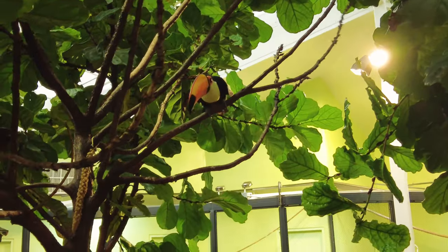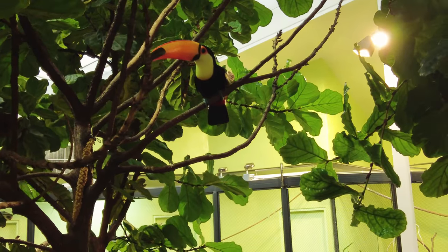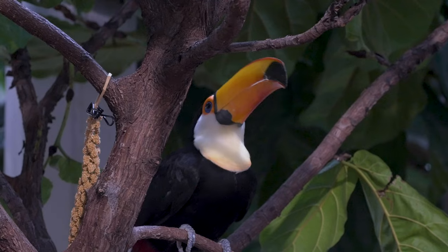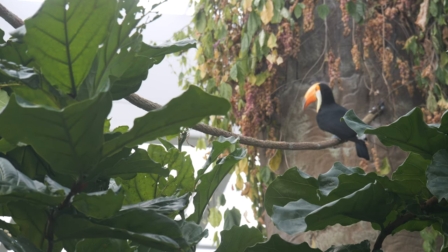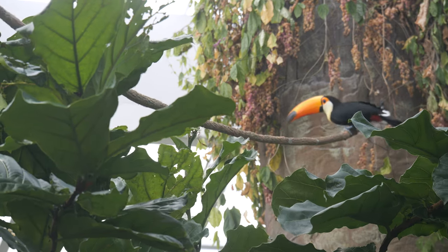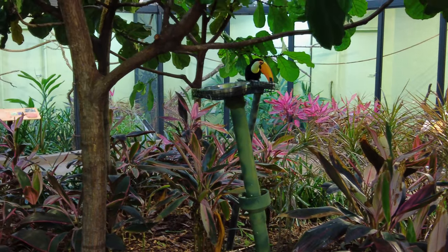Currently in Wings of the World, we have a pair of Toku Toucans — a male and a female that we do hope to one day breed here. They're one of the largest birds inside of Wings of the World, and they're noticeably recognizable from their large beaks and big bodies. In here, they do have free roam of the walkthrough aviary. Sometimes you'll see them doing big loops, flying around, landing nearby people, and kind of checking us out.